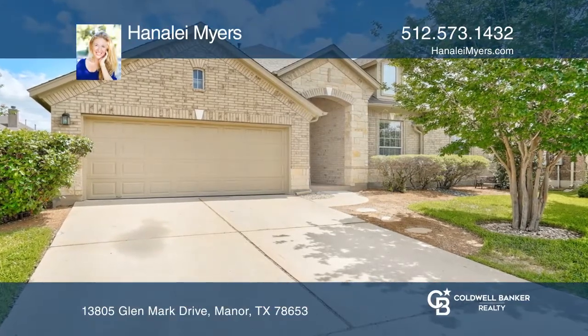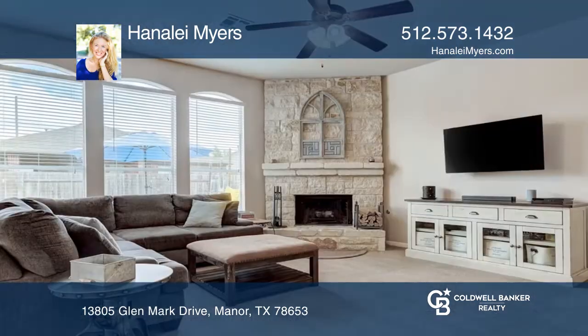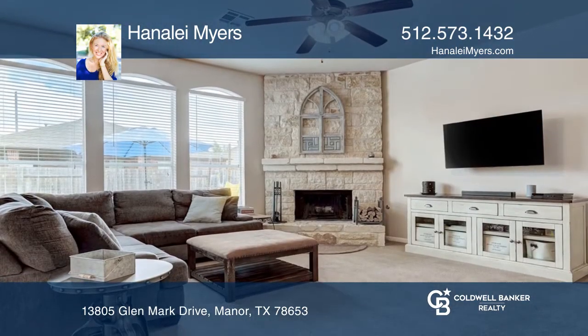Live large in this five-bedroom, three-bathroom home in Shadow Glen. This sprawling two-story home features a dedicated home office or craft room with French doors.